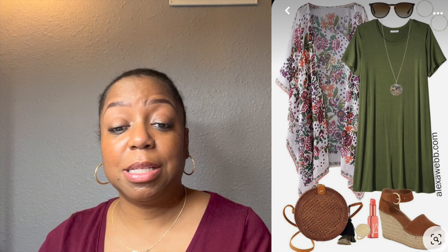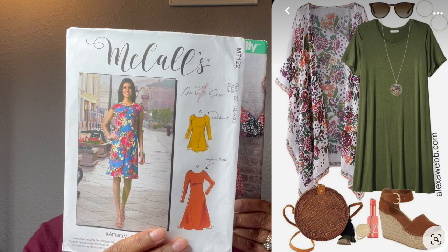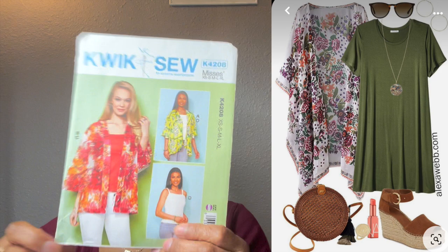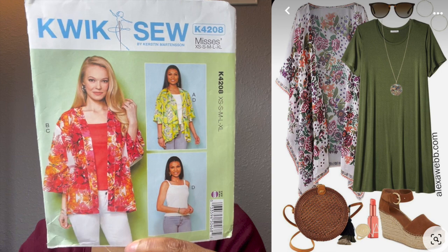I've shown you these two before, but you can layer kimonos — we've been talking about that in every part of this series. Simplicity 8172: you can do any of those views to layer on top of that dress. The kimono in the photo looks about the same length as the dress — you can lengthen it to match, just measure both pieces. The other kimono is Quick Sew K4208, which has that drapey look great for layering. Just add length to it the same way.